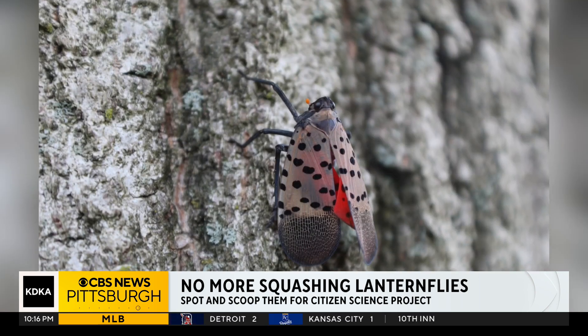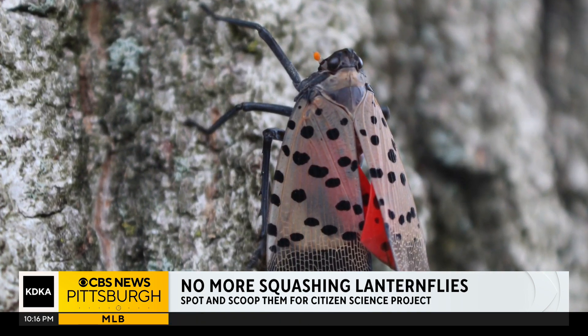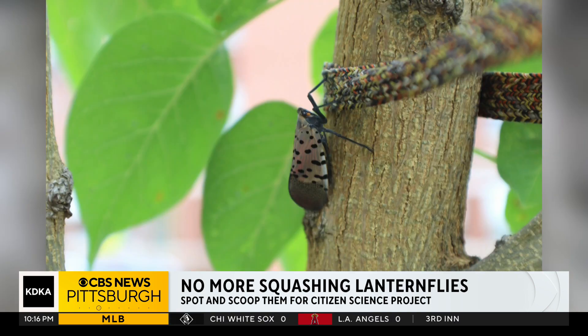To learn about how spotted lanternflies are dealing with this new environment and how they're changing in response to it, she co-founded the Spotted Lanternfly Invasion Archive with biochemist Al McDonald at Chatham University. They're building a sample collection of these bugs.